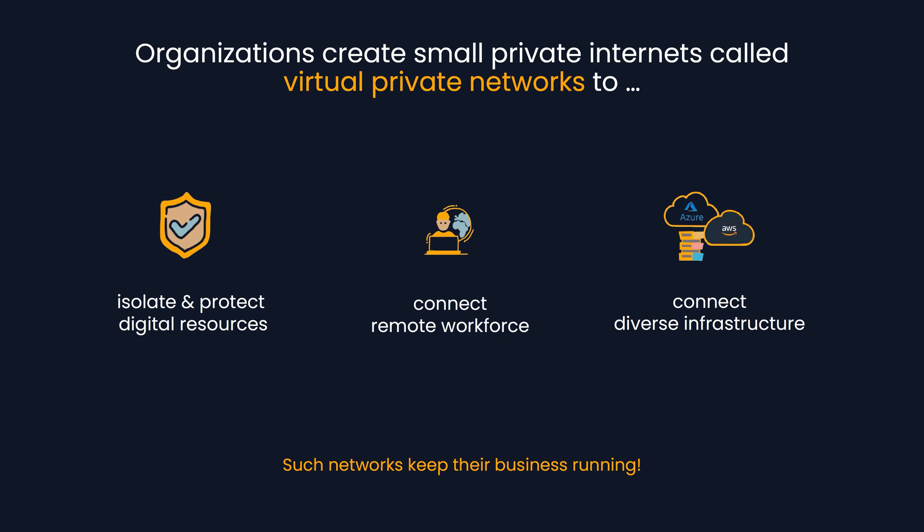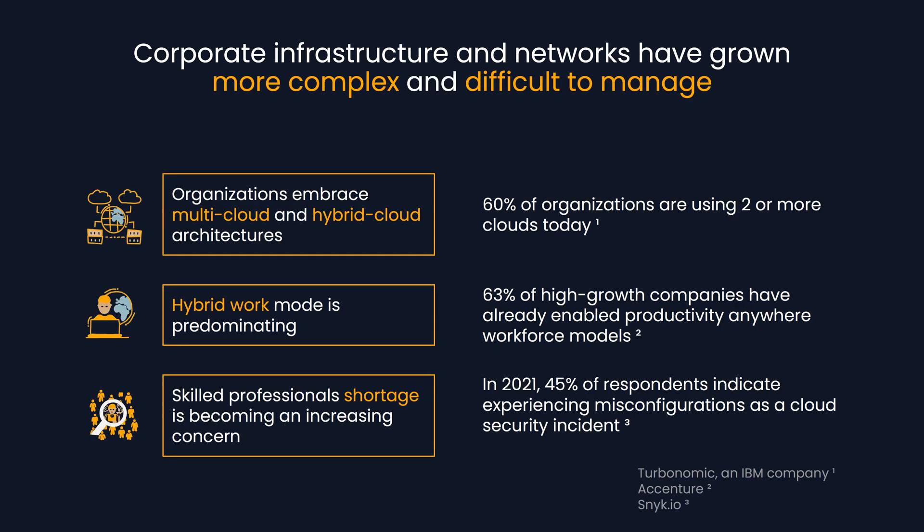Organizations create small private internets called virtual private networks to isolate and protect digital resources, to connect remote workforces, and infrastructure running in the cloud or on-premises. And such networks keep their business running.